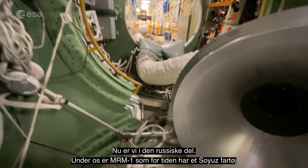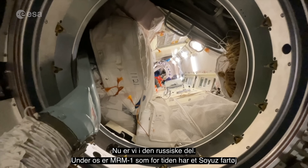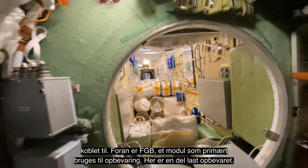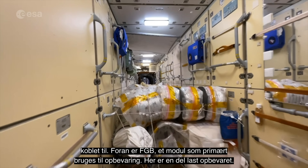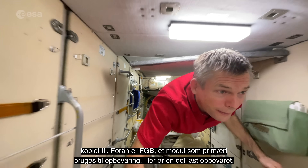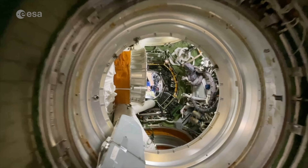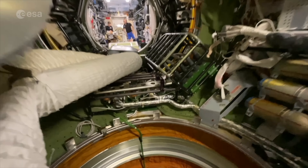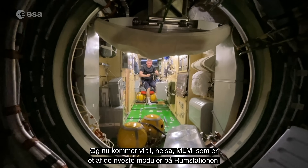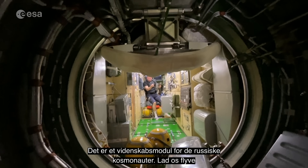And now we are in the Russian segment. Below us is MRM-1 with a Soyuz attached at the moment. Ahead of us is FGB, which is also primarily a cargo or stowage module — lots of stowage here. And now we get to MLM, one of the newest modules on board the space station, and a science module for the Russian pilot class.